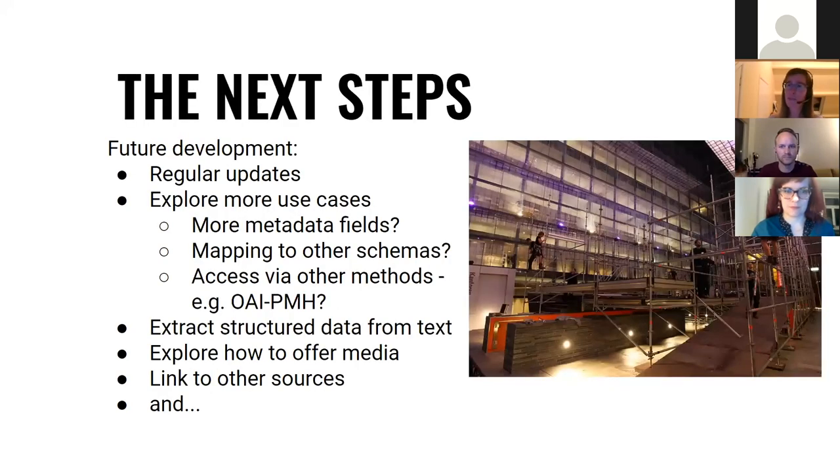The story doesn't end there — we have plenty of future work still to do. We need to find ways of regularly updating the data. We want to explore more use cases and see what their requirements are — perhaps we need more metadata fields, perhaps mapping to different schemas, or accessed by other methods such as OAI-PMH. We would like to extract structured data from text to make that more searchable, and to explore how we could offer the audio-visual material itself. And of course, this is linked data — we want to link to more sources.